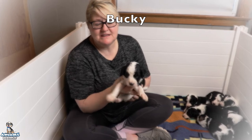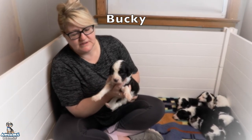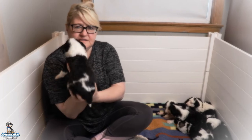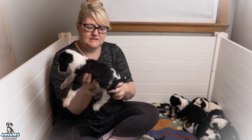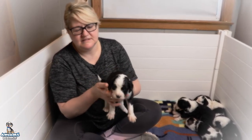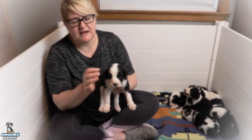Congratulations Amy. This is Jackson. He is a little black and white Sheepadoodle. Really nice white blaze, tall socks on all four feet. I love those little markings on his back — they are very unique. White dipped tail.